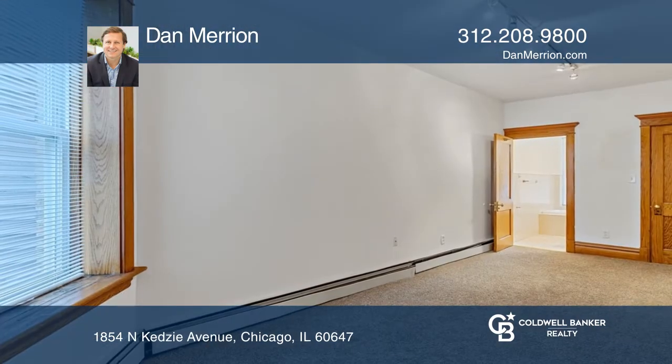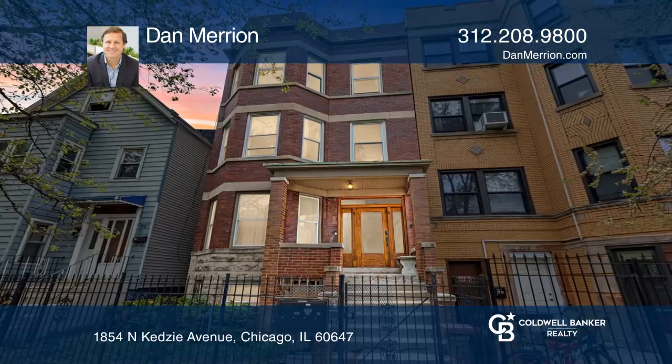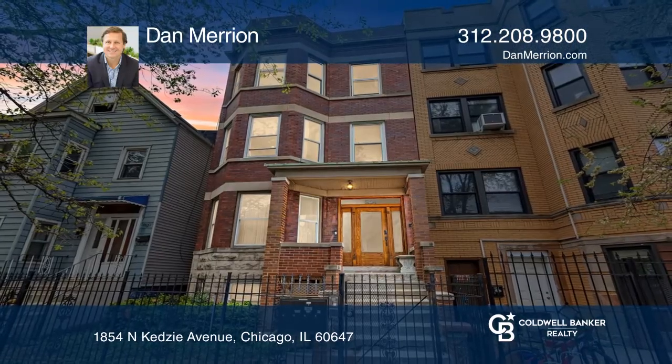It offers three bedrooms, including the primary bedroom with an attached bath. Relax on the deck overlooking the yard. Pick up the phone and call Dan Marion to schedule a tour today.